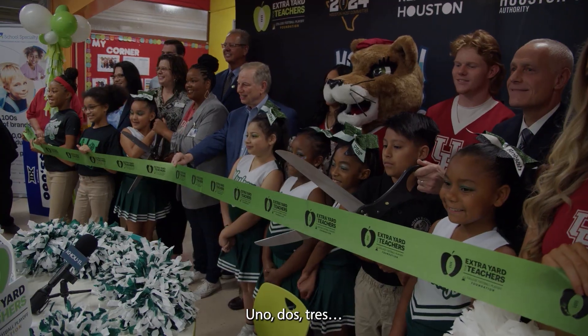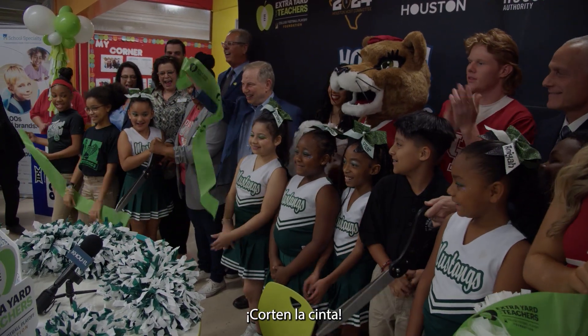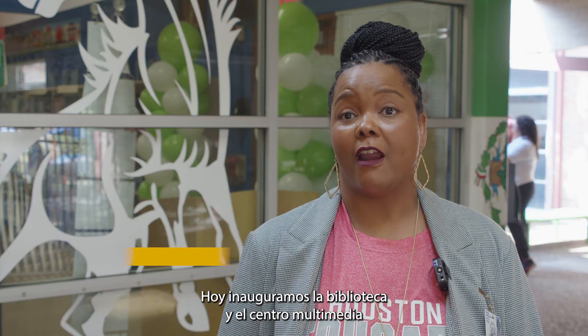One, two, three. Cut that ribbon. Today we unveiled our library and our media center here at Hobby Elementary.